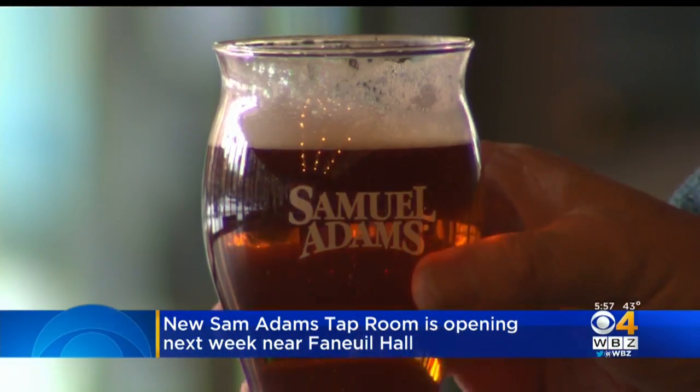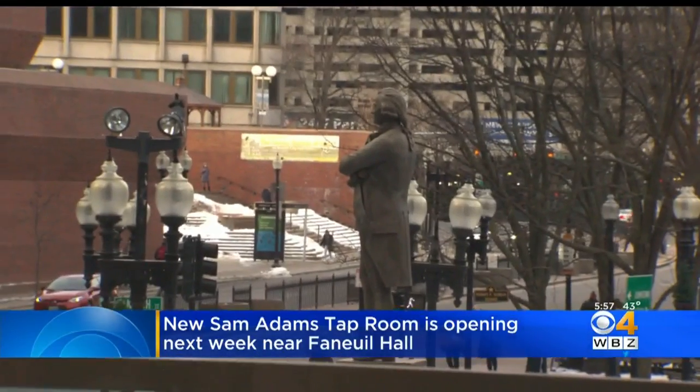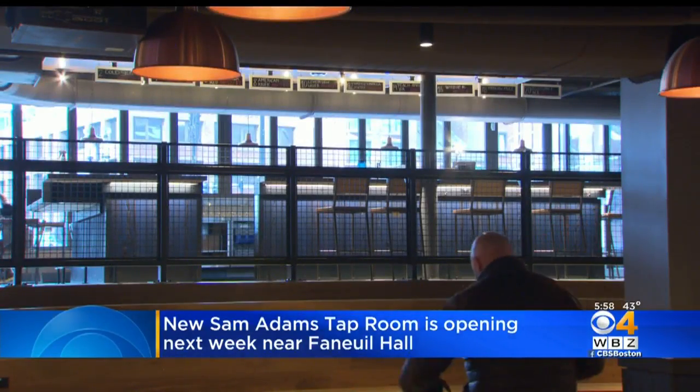It's a project that feels like it was meant to be. The tap room is located just steps away from the Sam Adams statue in Faneuil Hall. Rachel Holt, WBZ News.